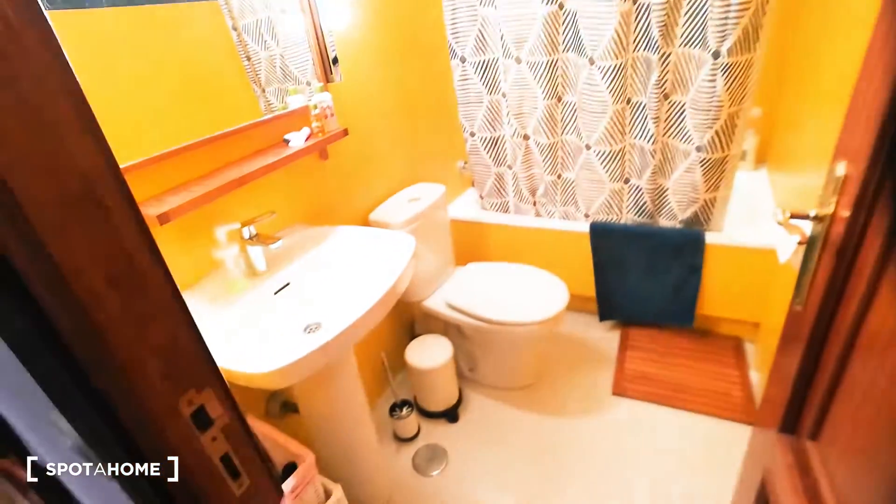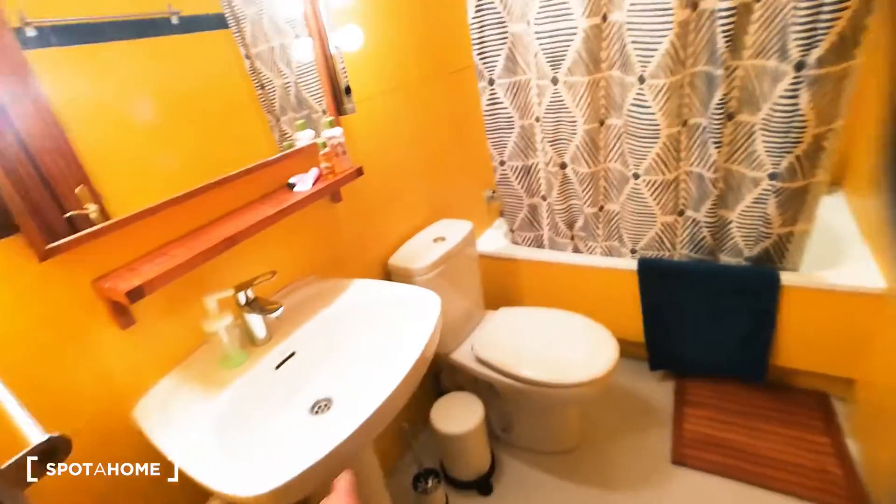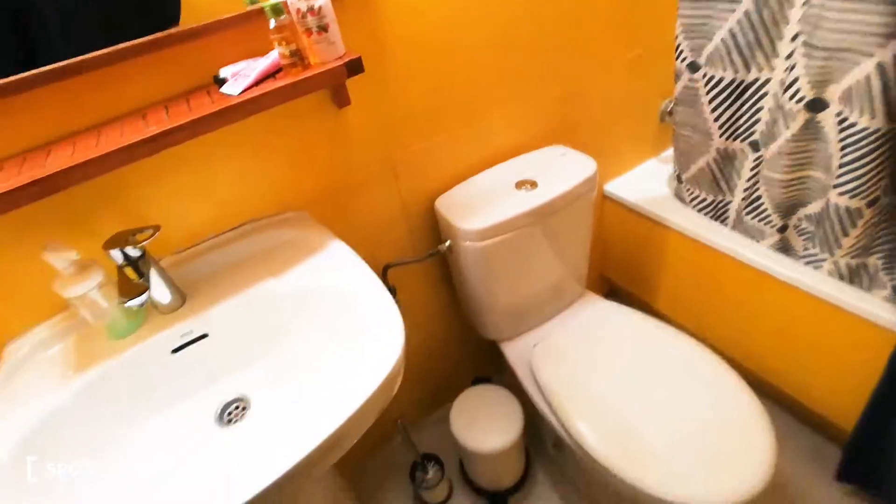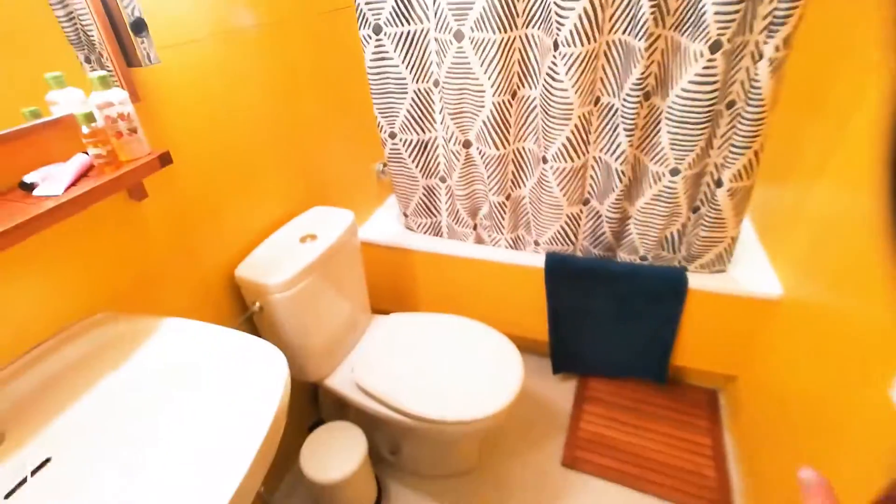To our left we have the first room, which is the bathroom. The bathroom has everything you need — the sink, the toilet, and a bathtub with a shower. As you can see, you have plenty of space to move around; it's not tiny at all. We also have a mirror here.